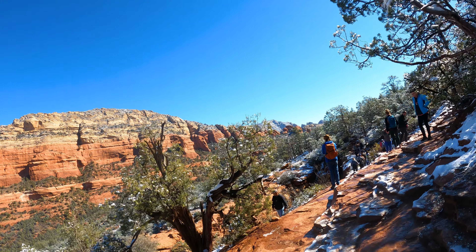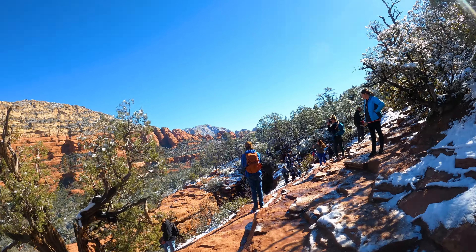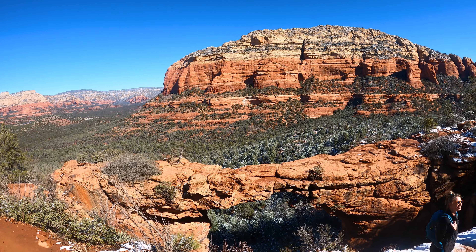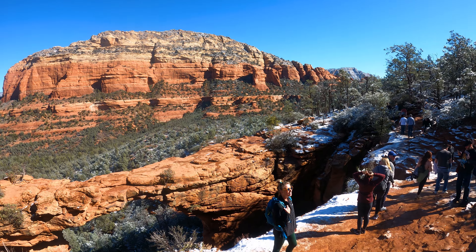Once you get to Devil's Bridge, there are a lot of people waiting to take a picture. This bridge is the main draw of the hike.